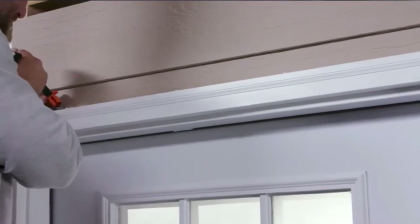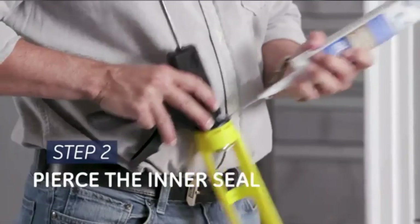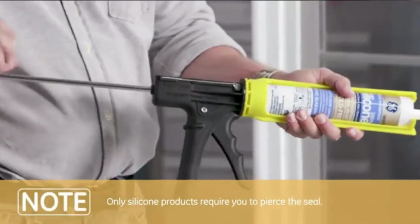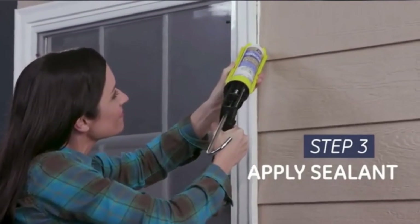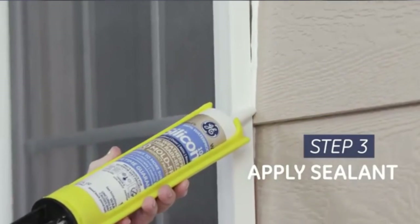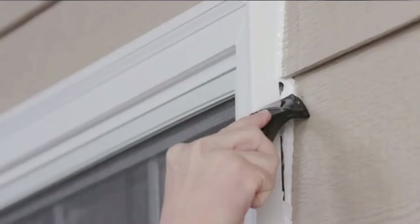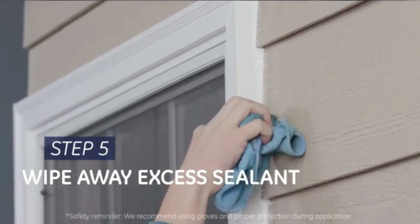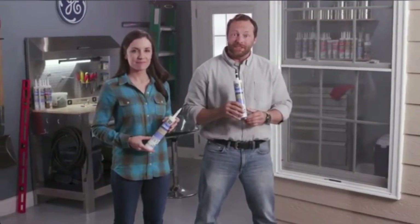What we liked most: Superior weather resistance ensures there is no cracking or shrinking. It protects against stain-causing mildew and molds. It provides a durable seal for exterior projects. The exterior caulk dries quickly in 30 minutes, even though it will take 24 hours to cure fully. What could be improved: This sealant is not paintable.